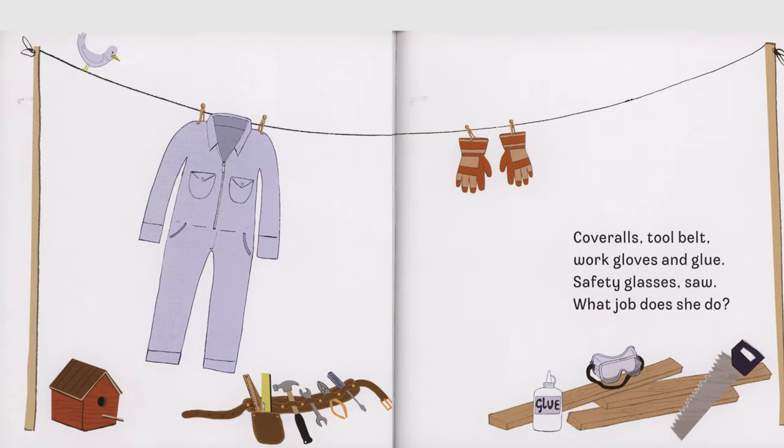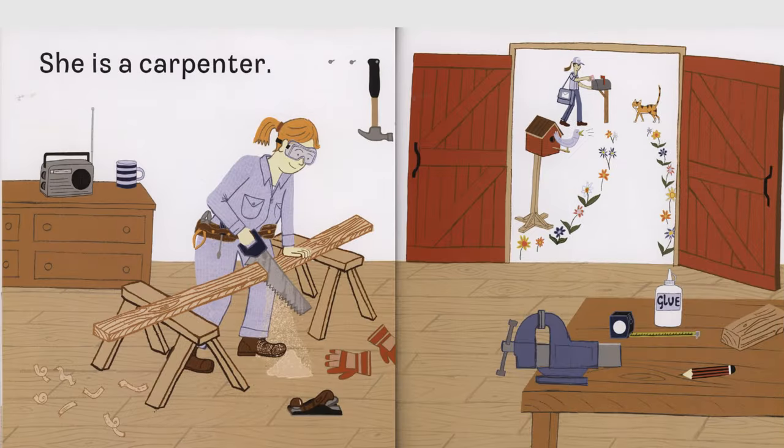Coveralls, tool belt, work gloves and glue, safety glasses, saw, what job does she do? She is a carpenter.